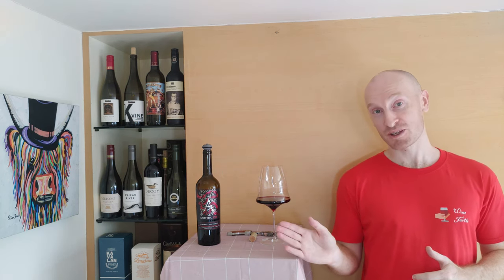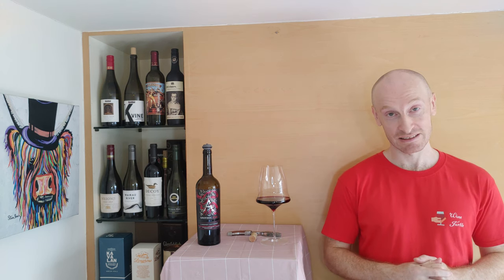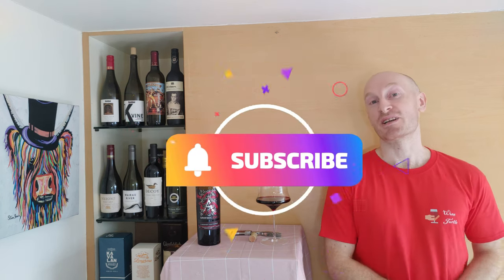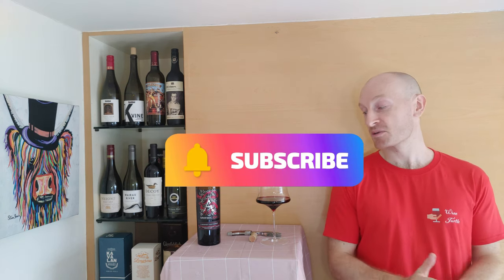Don't buy this if you are expecting your typical Cabernet Sauvignon — it is not that. But it is an interesting twist, and 7 out of 10 is what I'll score. It's a good score. So until next time, see ya!